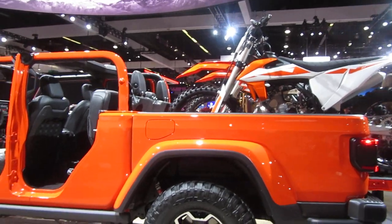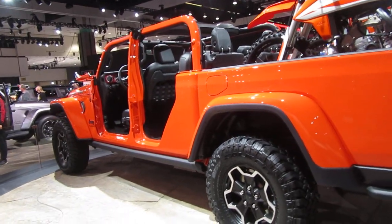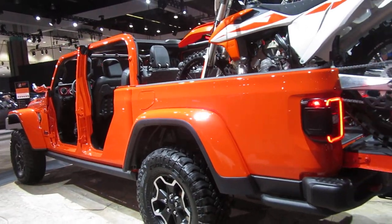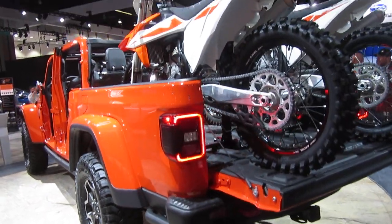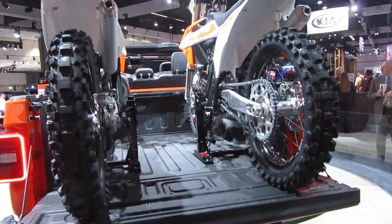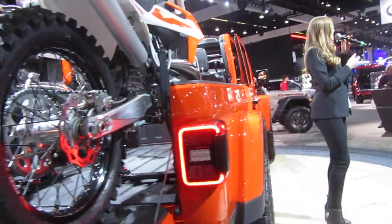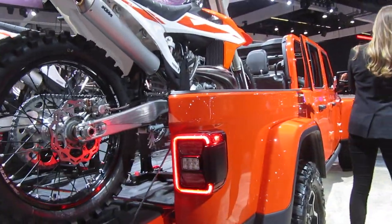Throughout the years, the Jeep brand has been recognized all around the world for its rugged capability and its adventurous go-anywhere-do-anything attitude. Our all-new 2020 Gladiator embodies this adventurous spirit, offering the unmatched capabilities and open-air freedoms that Jeep owners have come to love, with the versatility of a class-leading pickup truck.